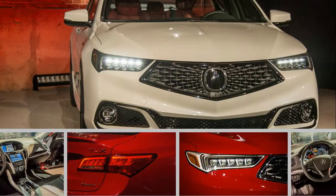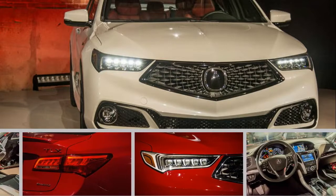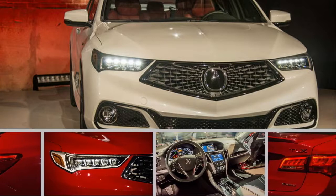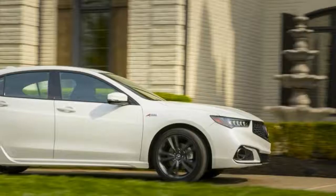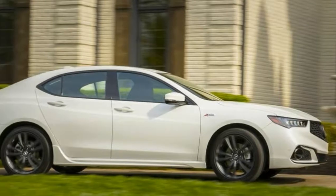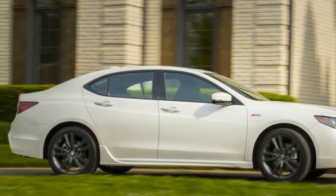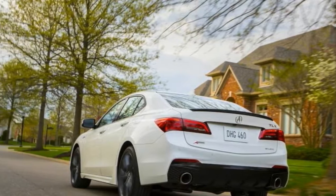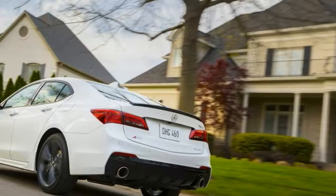Acura updated its TLX sedan for 2018. The changes are minor — some new sheet metal up front, new bumper covers, and a revamped media system. Acura hopes it'll excite customers enough to consider the brand, and to entice driving enthusiasts, Acura brings back the sporty A-Spec trim to the lineup.